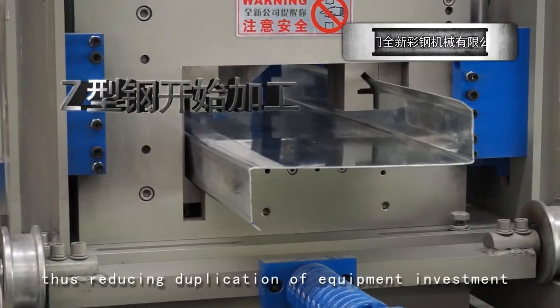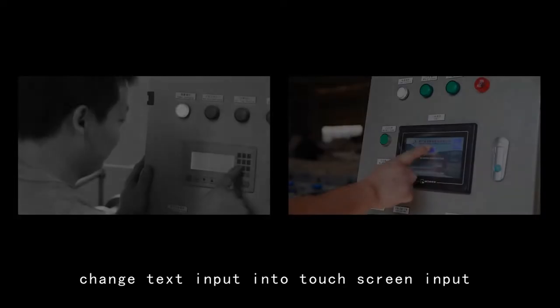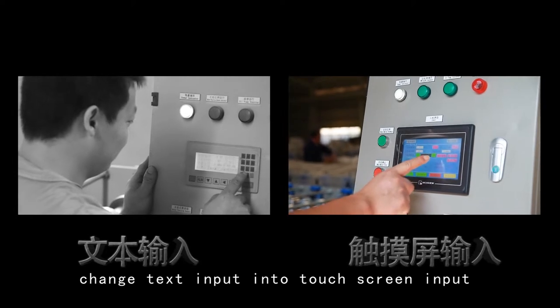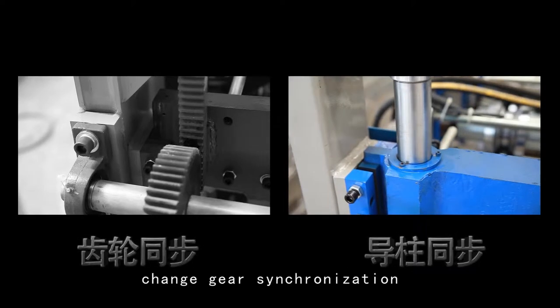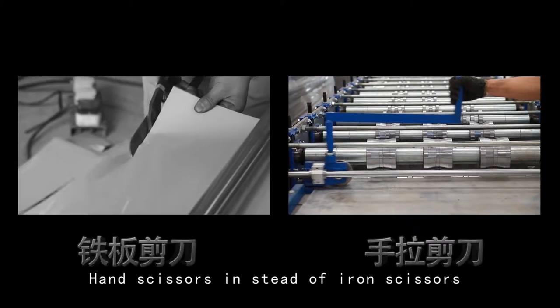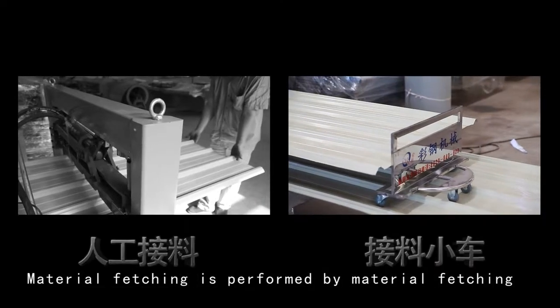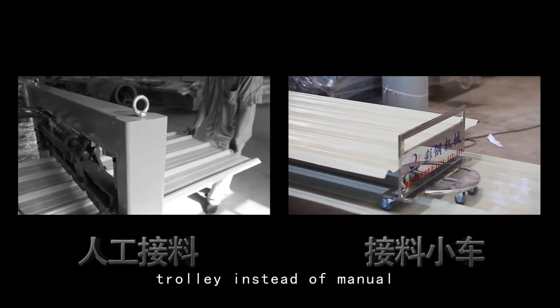A dual-use machine is realized, reducing equipment investment. For the steel tile machine, text input has been changed to touchscreen input, gear synchronization changed to guide post synchronization, and hand scissors are used instead of iron scissors. Material fetching is performed by a material fetching trolley instead of manual labor.